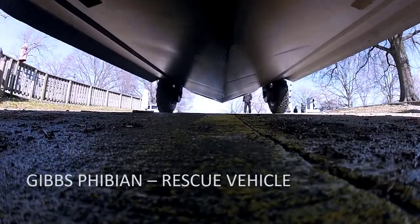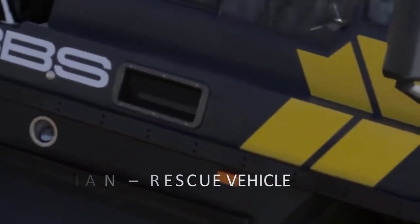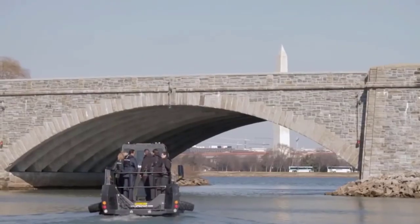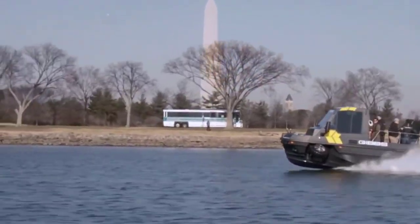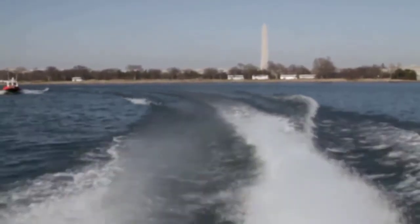Gibbs Fibion Rescue Vehicle. Fibion is the largest vehicle that performs admirably on both land and water. It is a vehicle that combines a truck, a boat, and a trailer into one vehicle that can go at highway speeds on land and over 30 miles per hour on water. Fibion was built with disaster assistance as a top priority, and it transforms recoveries into rescues.